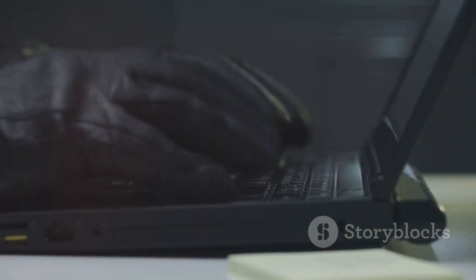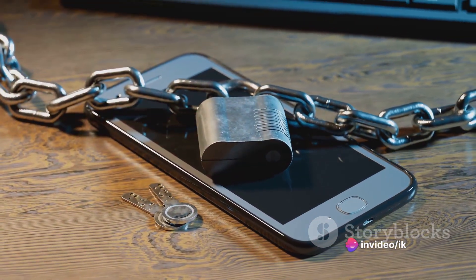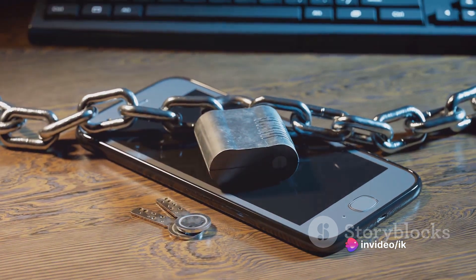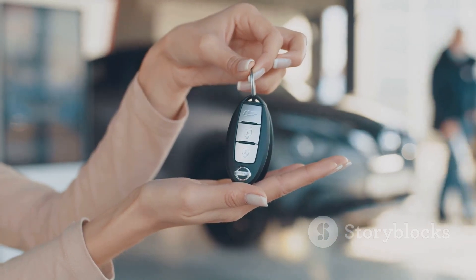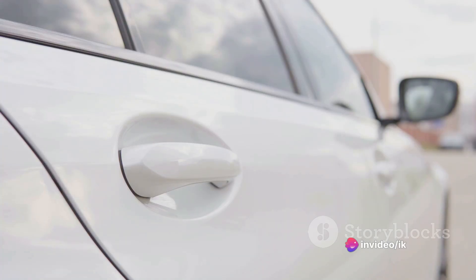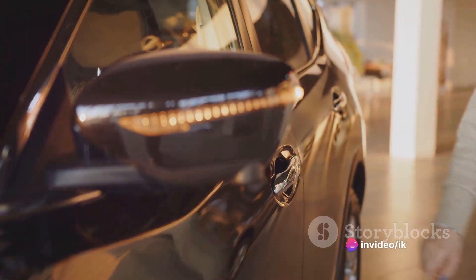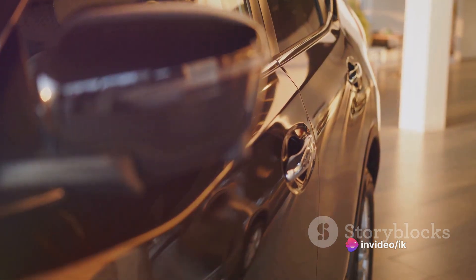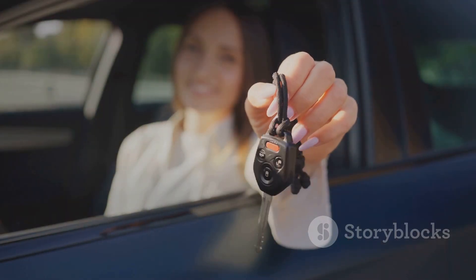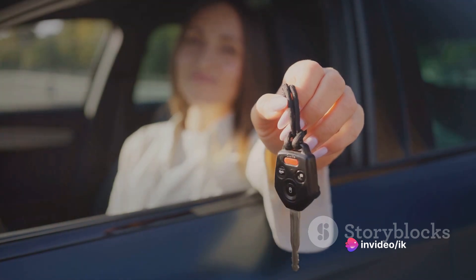Another risk arises from the digital nature of these keys: if a cyber thief can hack into the software of your smart key, they could potentially unlock and start your car remotely. Car manufacturers are aware of these issues and are continually working to combat them — some companies have started using rolling codes that change the security code after each use, while others are exploring biometric systems like fingerprint or facial recognition. Car owners can also take steps such as keeping keys away from doors and windows, using a signal-blocking pouch, or switching off the key's wireless signal when not in use.